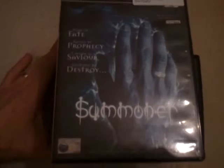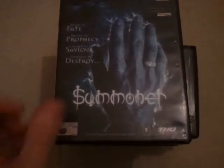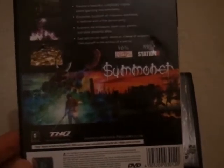Next we've got Summoner for the PlayStation 2. That was £1.50 from Game World in Churchgate, Leicester. That was made by THQ and released in 2000.